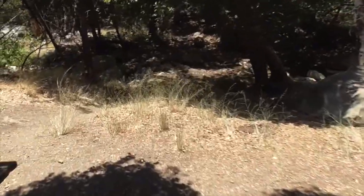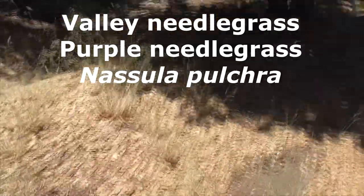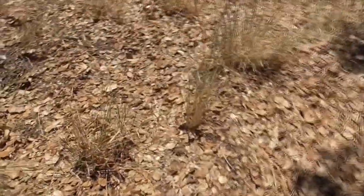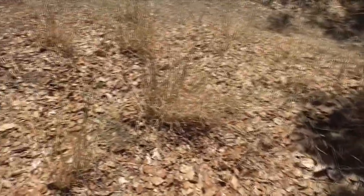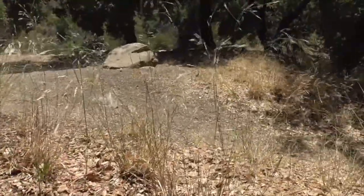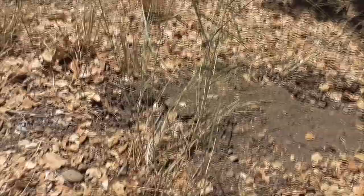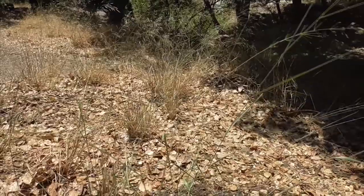Down at the creek, this grass here is called valley grass, Nassella pulchra — the state grass of California. Also called purple grass at the nursery. It's the most common grass in California, which is why it's called the state grass.